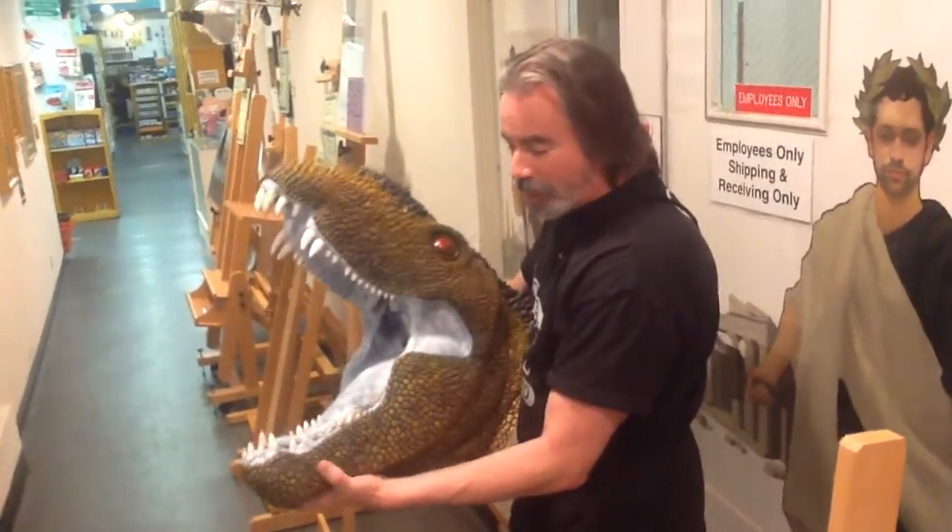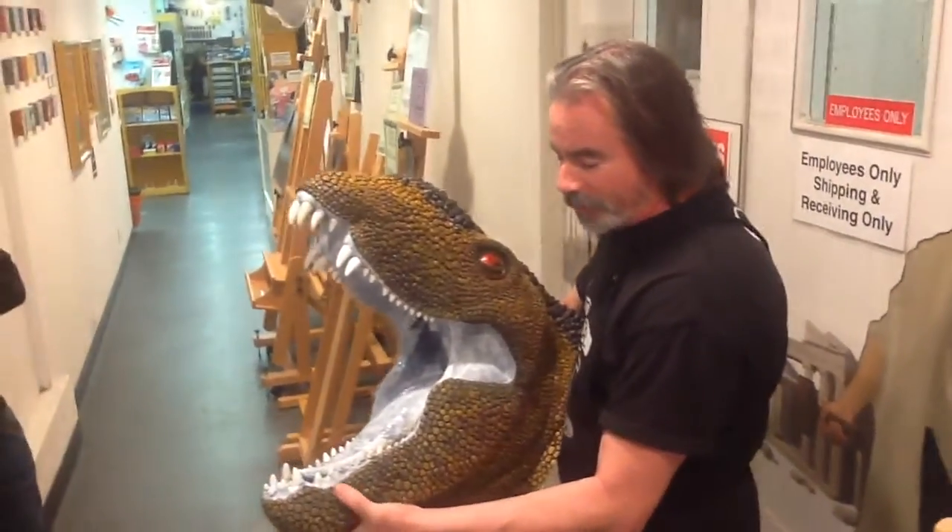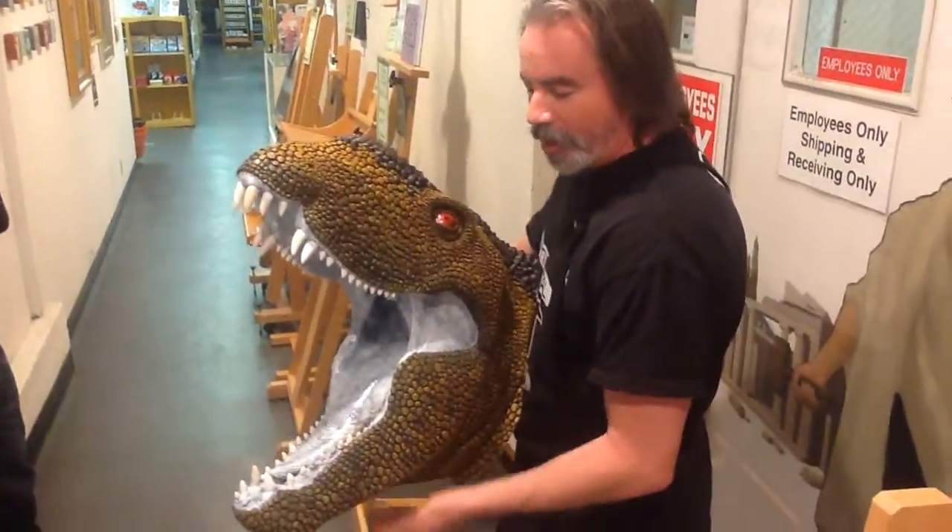Well, it's a Dimetrodon, which actually lived about 90 million years before the dinosaurs. And it was the biggest animal on Earth at the time.